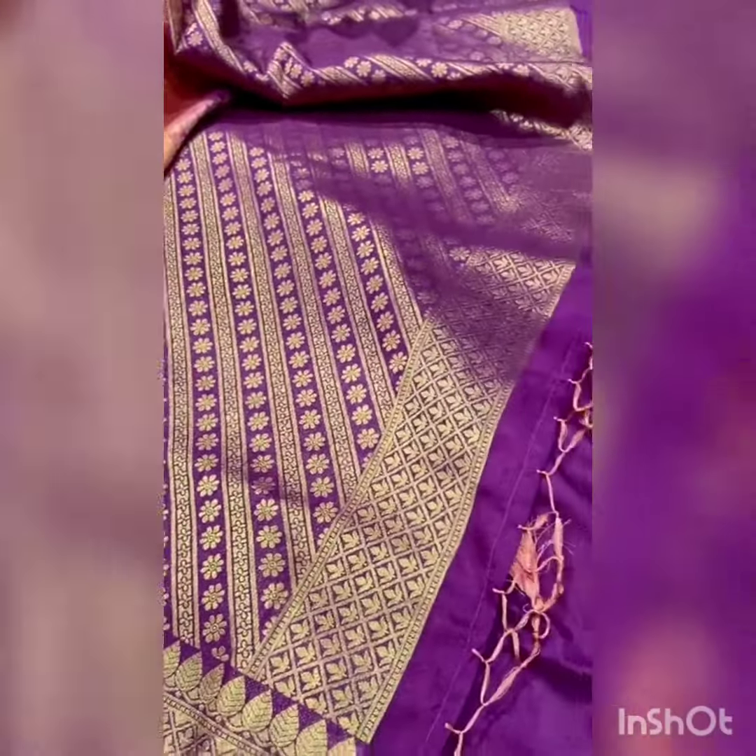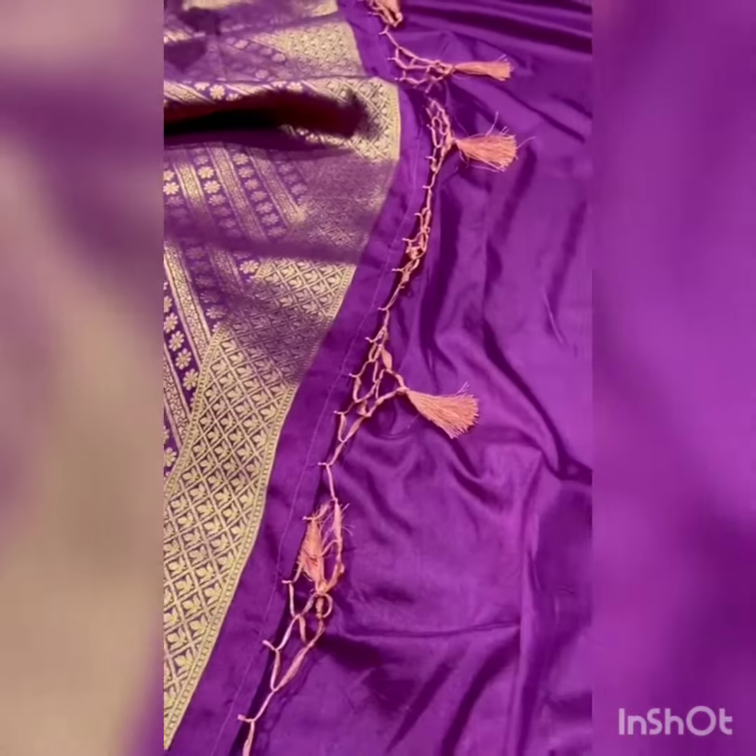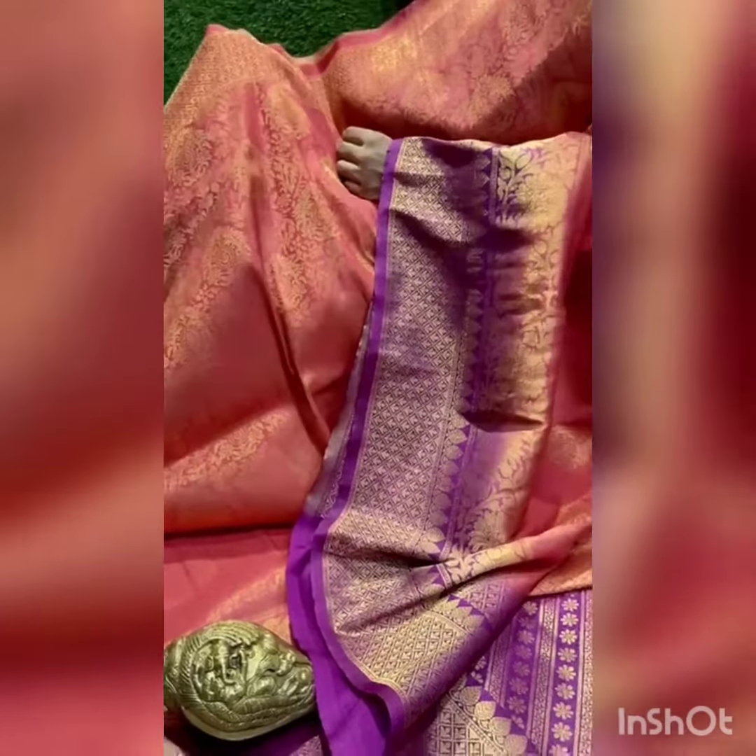Here is the contrast pallu with hand woven tassels. The beautiful sari comes with a plain blouse, and even the blouse has a beautiful zari border. For this festive season, look better — wear our sari and make us part of your memories.